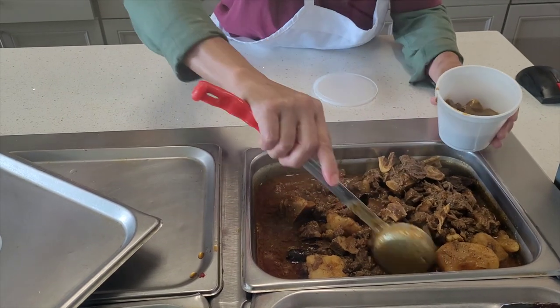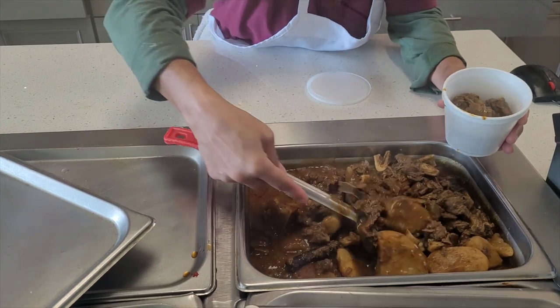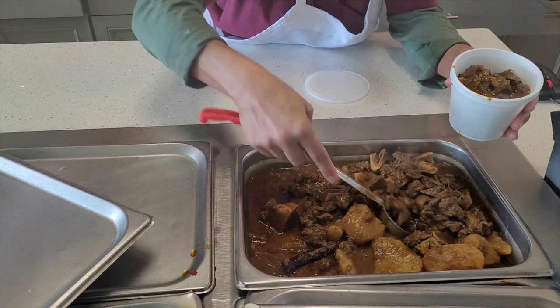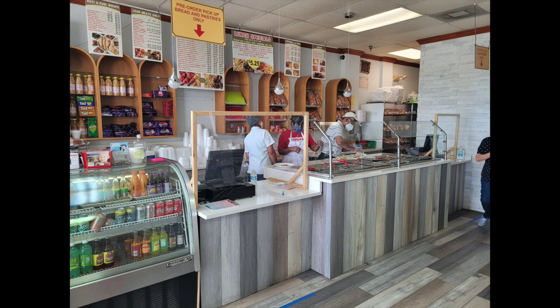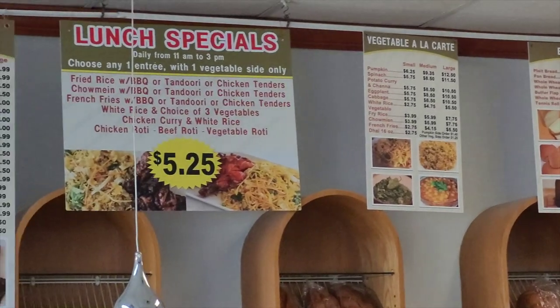Caribbean food has a lot of influence from other cultures like the Indian food culture and Chinese food culture. You'll often see dishes that look like those traditional dishes, but when you take a bite, they taste completely different. This halal spot is run by a Guyanese family that makes authentic Caribbean foods like goat curry, dal roti, and chow mein.